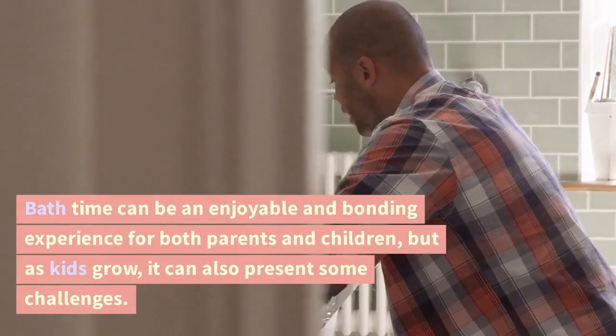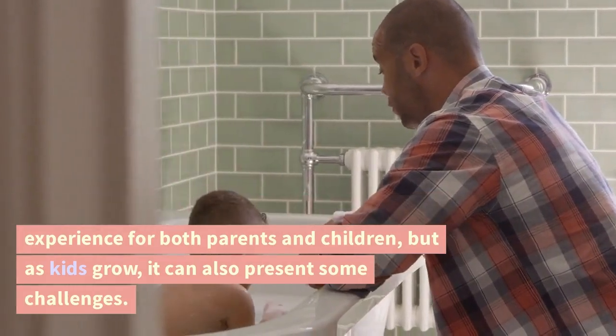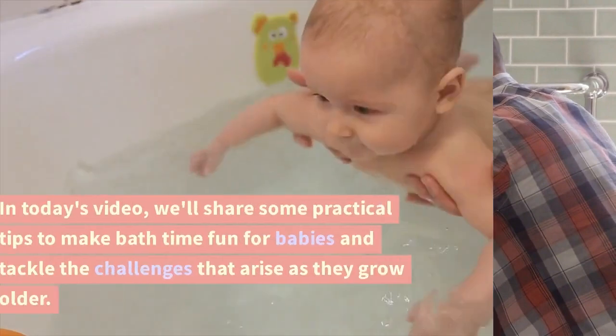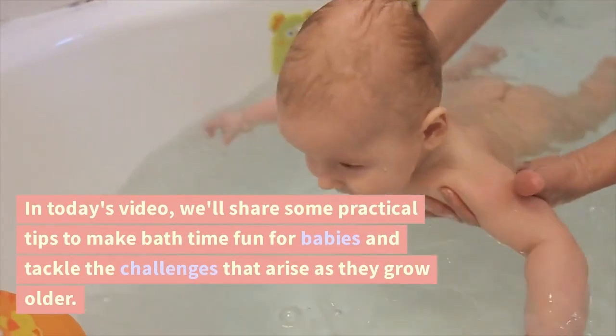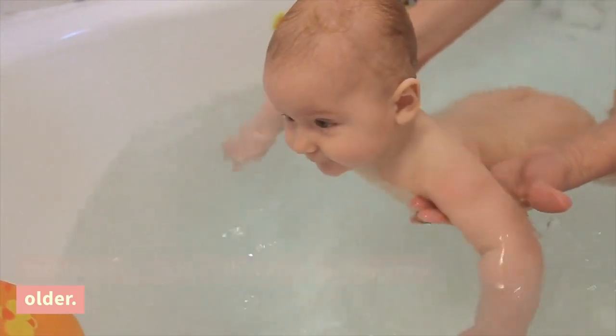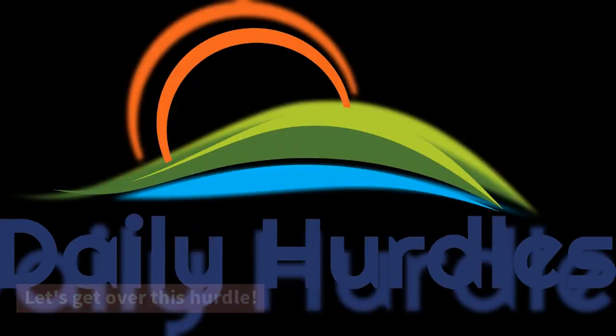Bath time can be an enjoyable and bonding experience for both parents and children, but as kids grow, it can also present some challenges. In today's video, we'll share some practical tips to make bath time fun for babies and tackle the challenges that arise as they grow older. Let's get over this hurdle.